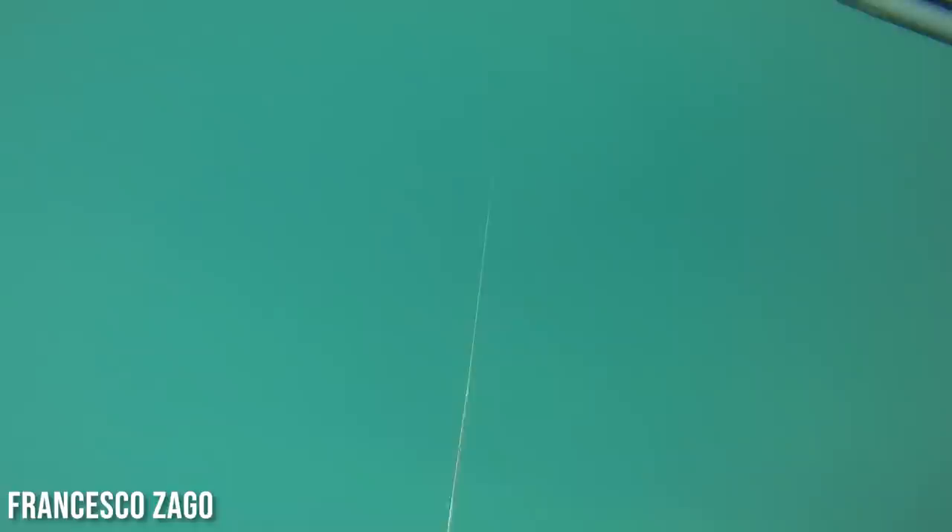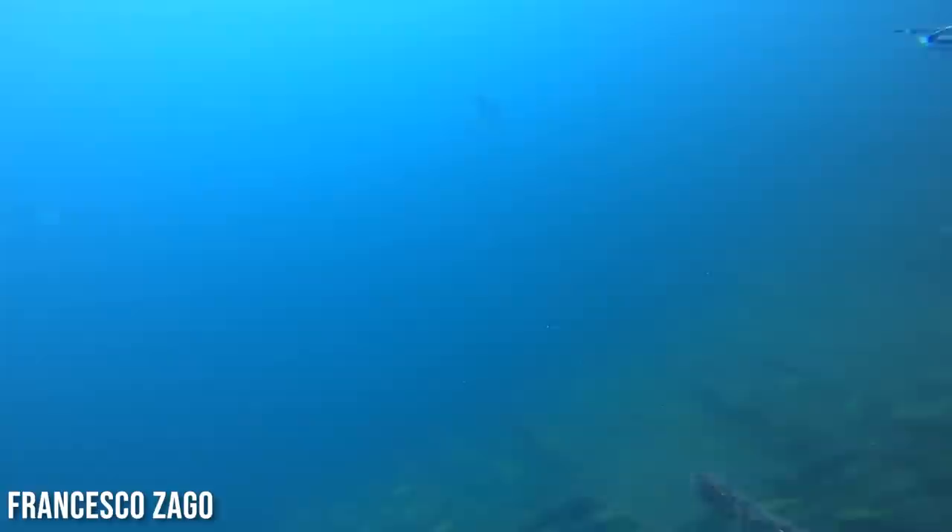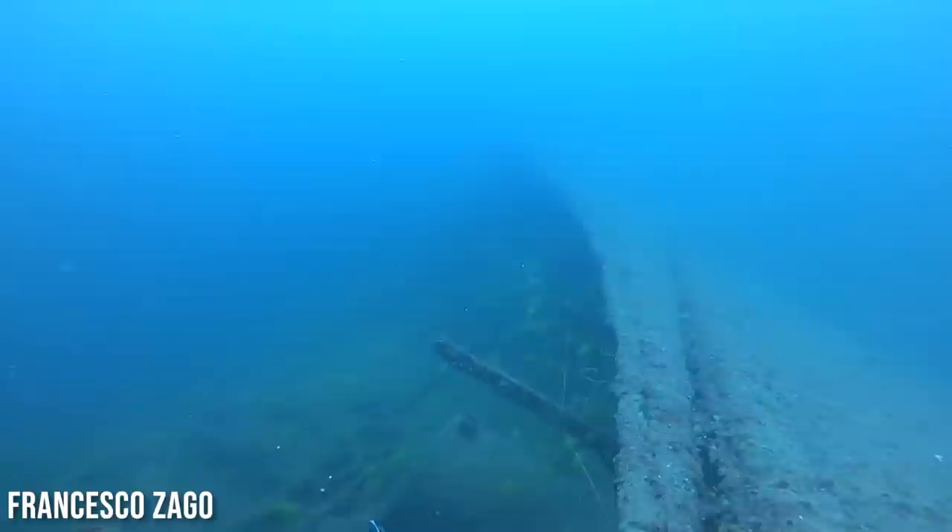Next up we got Francesco Zago. Right off the bat you can tell the dirty water, but you can also see that he's following a marker buoy down. That's something we do all over the world — if we find ourselves hunting small spots in dirty water, it really helps you to not miss the spot, especially if you've got some current and you've got to do a drift over it. It looks like a beautiful giant shipwreck here, and there's clearly some baitfish around. Doesn't look that deep — maybe in that 40, 50, 60-foot range.